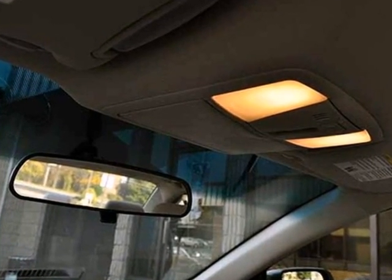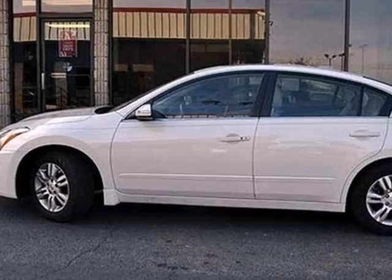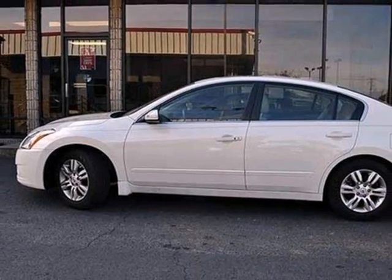You'll enjoy the convenience of cruise control, air conditioning and keyless entry. Have a new vehicle in your driveway today. Start by taking this Altima for a test drive.